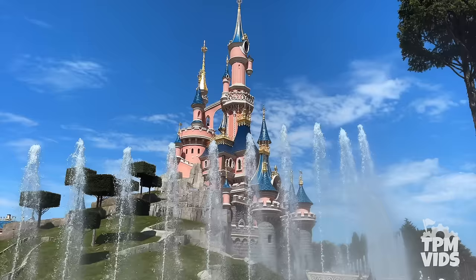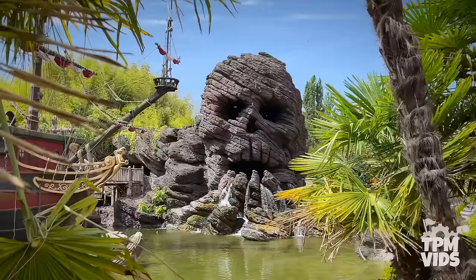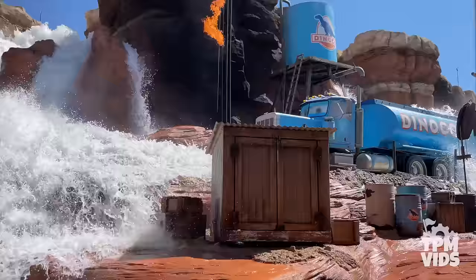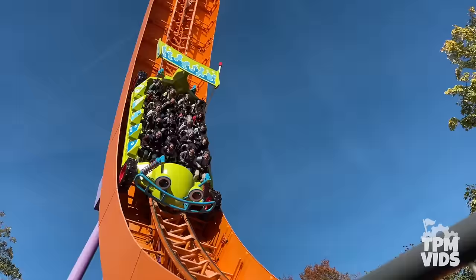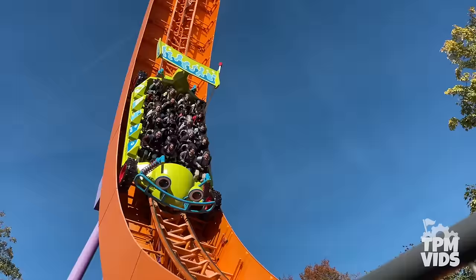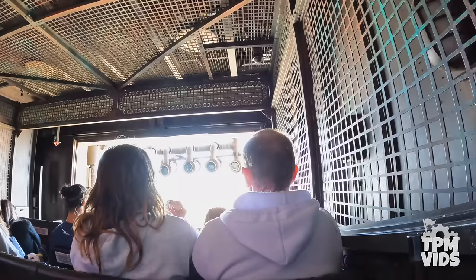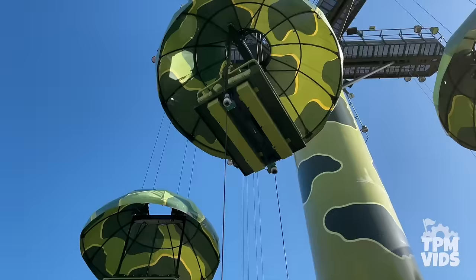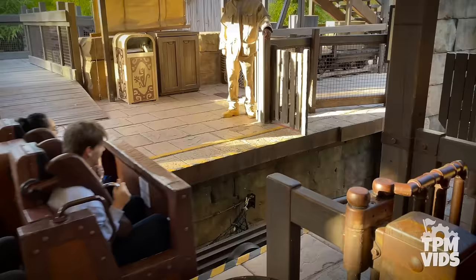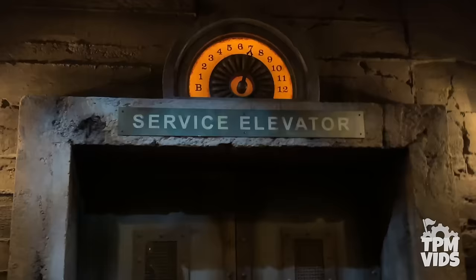Disneyland Paris is the most visited theme park destination in Europe. Over 375 million people have walked through the gates to experience these classic Disney rides and attractions — from slow moving dark rides to high speed thrills. You can board a hypersonic vehicle and blast off into space, twist and turn through the wild west, scream till you drop in an abandoned hotel, then ride the East Australian Current. There's a thrilling adventure waiting for everyone at both the Disneyland Park and Walt Disney Studios.